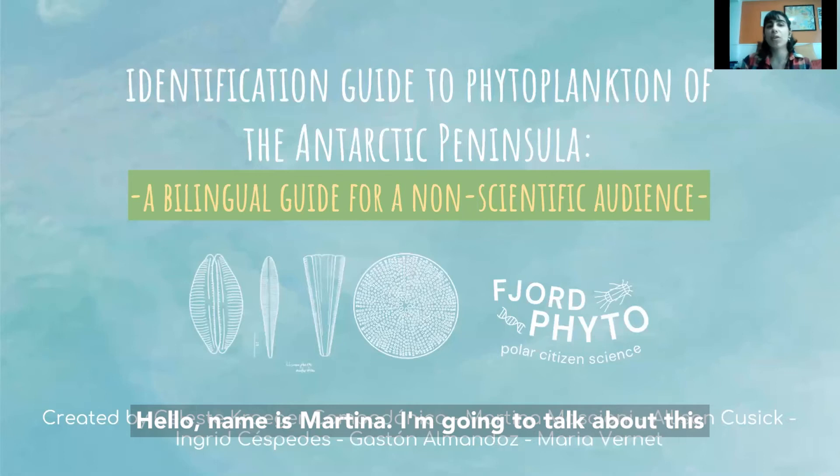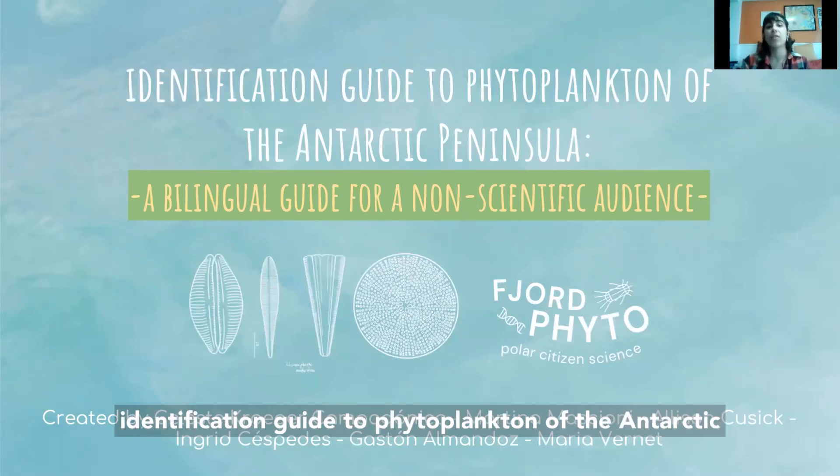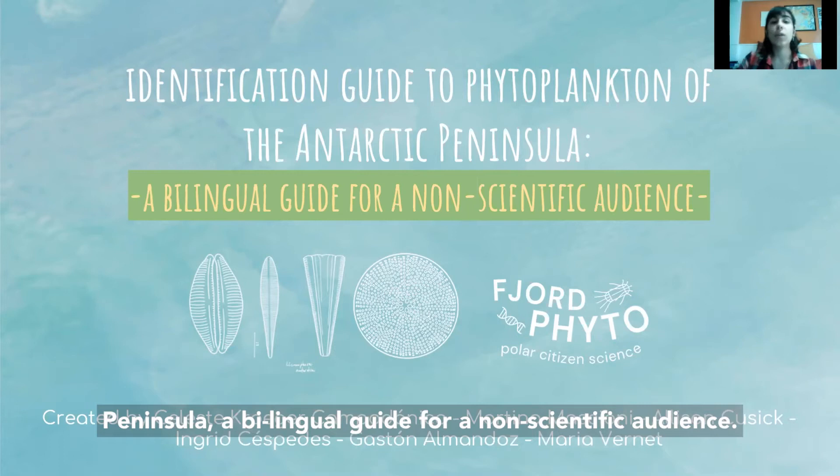I'm going to talk about this identification guide to phytoplankton of the Antarctic Peninsula, a bilingual guide for a non-scientific audience.